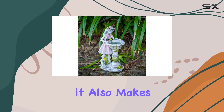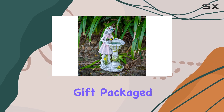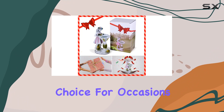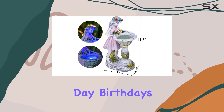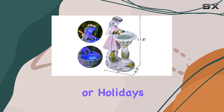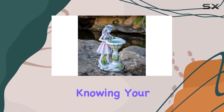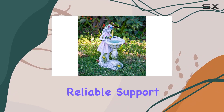This statue isn't just a beautiful addition to your outdoor haven — it also makes for a thoughtful gift. Packaged in a beautifully designed box, it's an ideal choice for occasions like Mother's Day, birthdays, anniversaries, or holidays. Plus, with a 12-month warranty, you can enjoy peace of mind knowing your decorative piece is backed by reliable support.